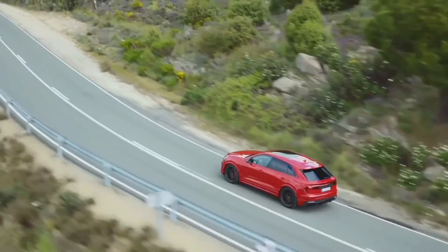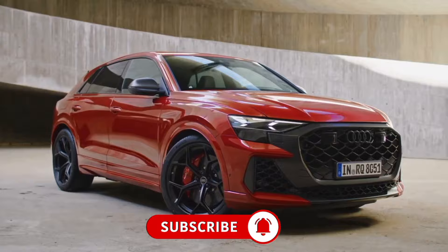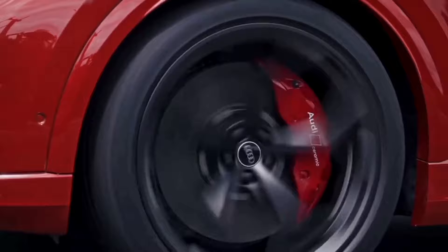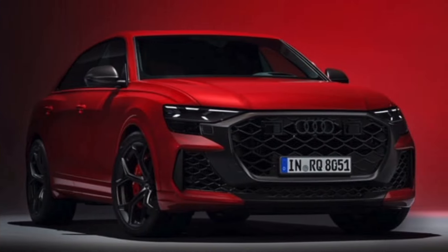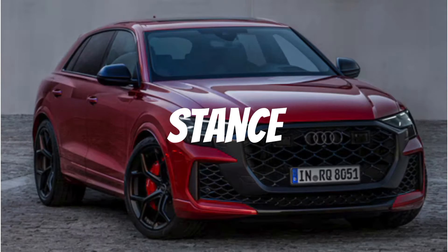The huge honeycomb grille and massive 22-inch wheels with an optional forged 23-inch light alloy wheels, which reduce unsprung weight by about 11 pounds at each corner, give the RS Q8 an oversized impression. LED headlights, Audi's laser light high beams, and customizable daytime running light signatures together give the RS Q8 an overall impressive stance.